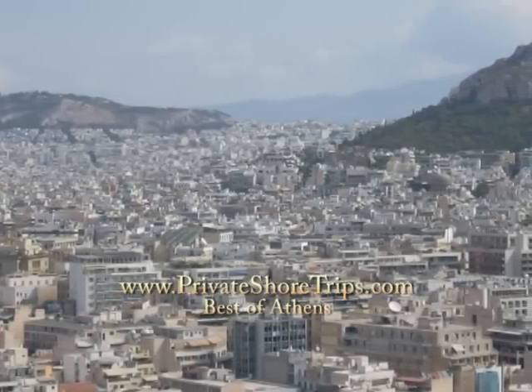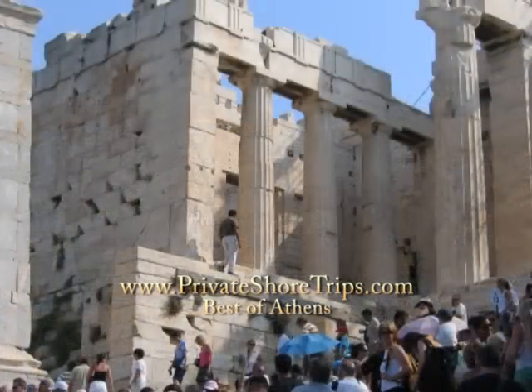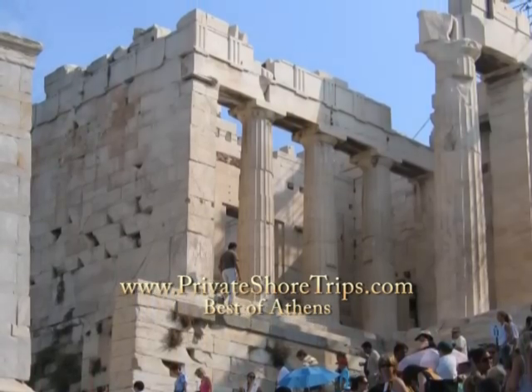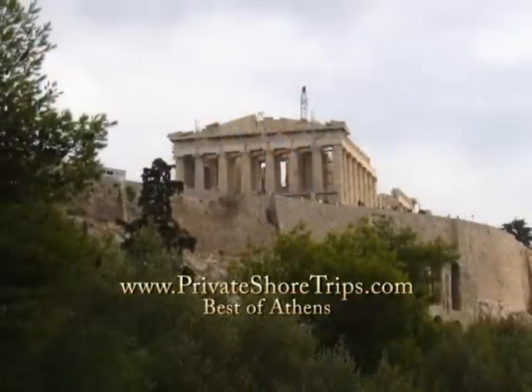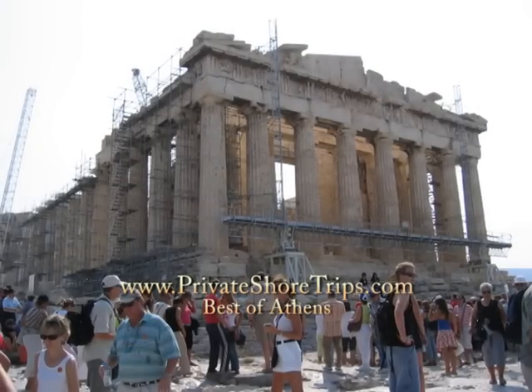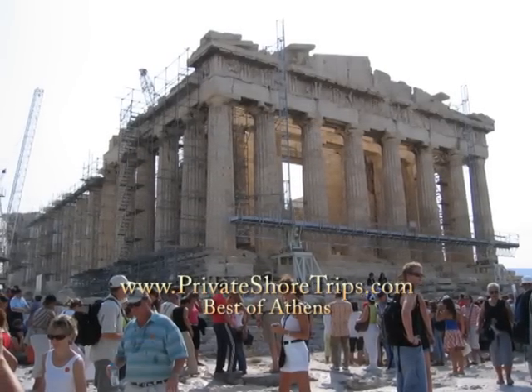Private Short Trips welcomes you to Athens. Your first stop is the Acropolis, where you'll climb the smooth marble steps along the sacred way to the Propylae before reaching the foremost symbol of the glory of ancient Greece — the Parthenon. It's considered to be the most perfect example of classical architecture in the world.